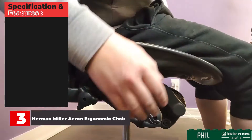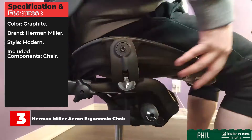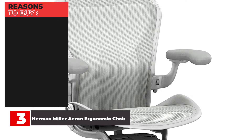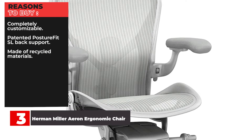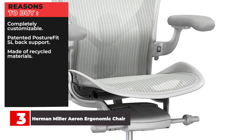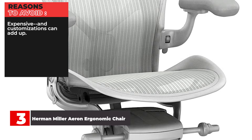Specifications and features: Color — Graphite. Brand — Herman Miller. Style — Modern. Included components — Chair. Reasons to buy: Completely customizable, patented posture fit SL back support, made of recycled materials. Reasons to avoid: Expensive, and customizations can add up.